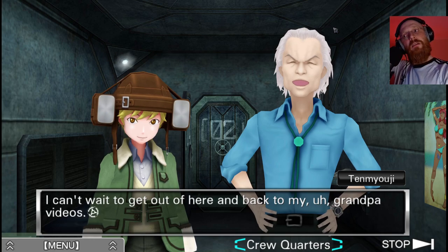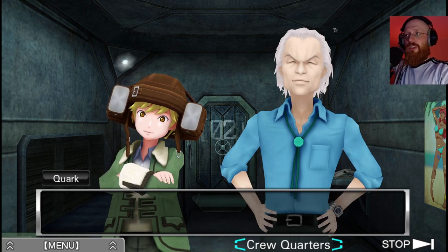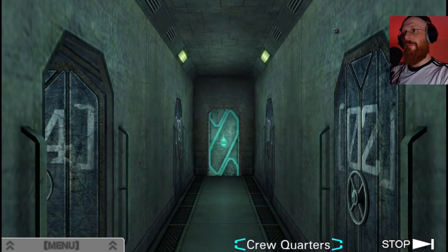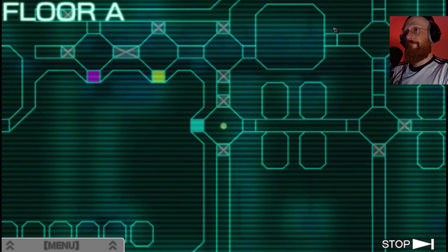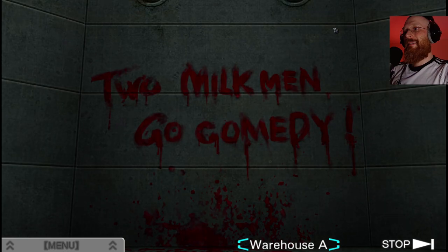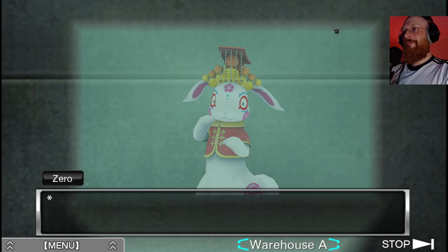I can't wait to get out of here and back to my, uh, Grandpa videos. Oh, you mean the ones you keep in the locked cabinet? Shh, you're being too loud Quark - you have to say these things quietly. Can't we just appear there in the warehouse? Yes, thank you.